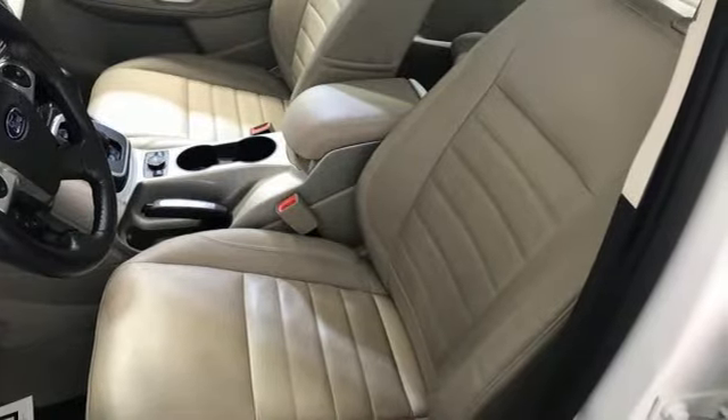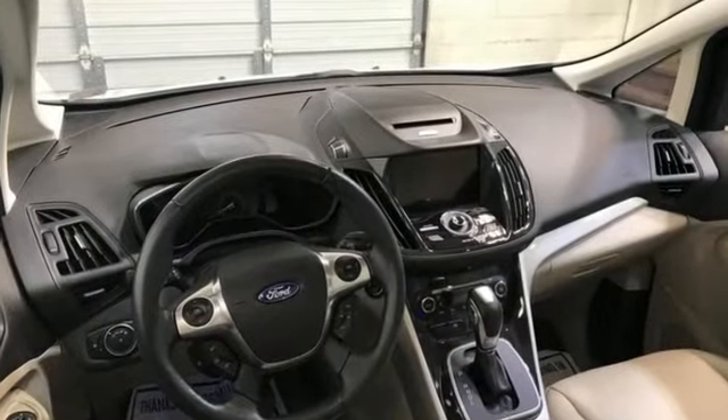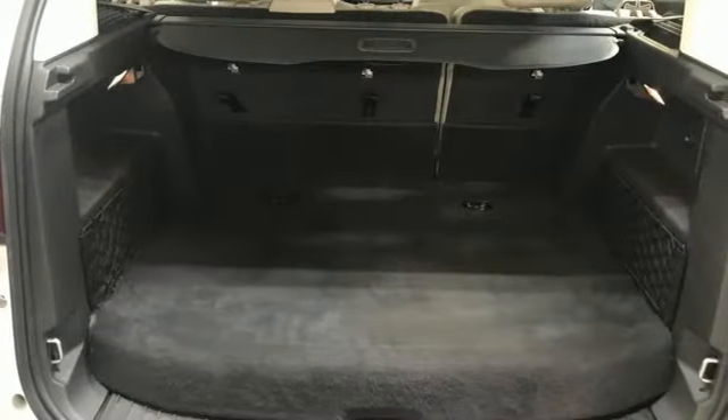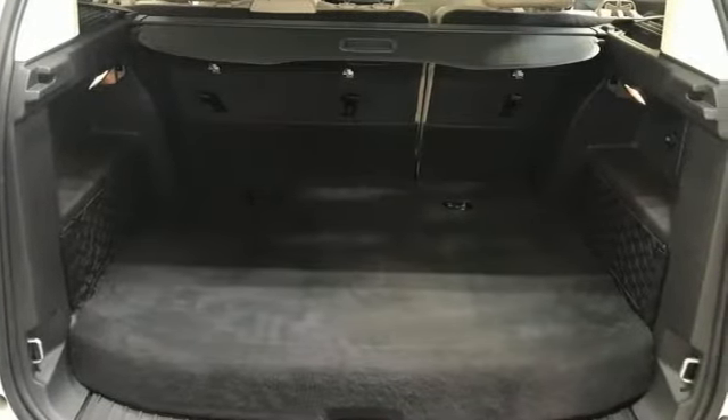It comes with all the amenities you need: Bluetooth wireless audio streaming, doors and push button start proximity key, front heated leather bucket seats, and rear parking sensors.